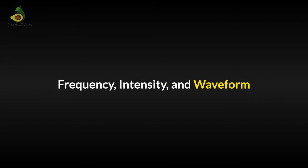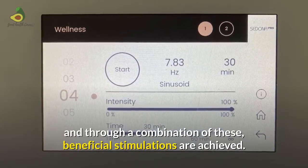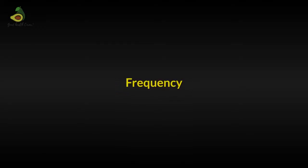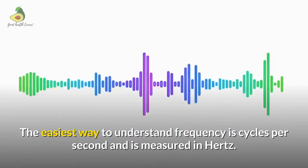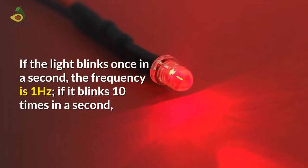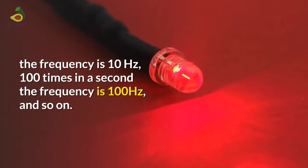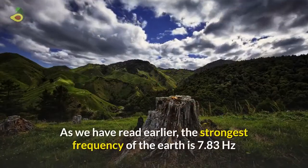This brings us to three things: understanding frequency, intensity and waveform. Every PEMF machine will have these three, and through a combination of these, beneficial stimulations are achieved. The easiest way to understand frequency is cycles per second, measured in Hertz. Imagine a blinking LED light: if the light blinks once in a second, the frequency is 1 Hertz. If it blinks 10 times in a second, the frequency is 10 Hertz; 100 times in a second, the frequency is 100 Hertz and so on.